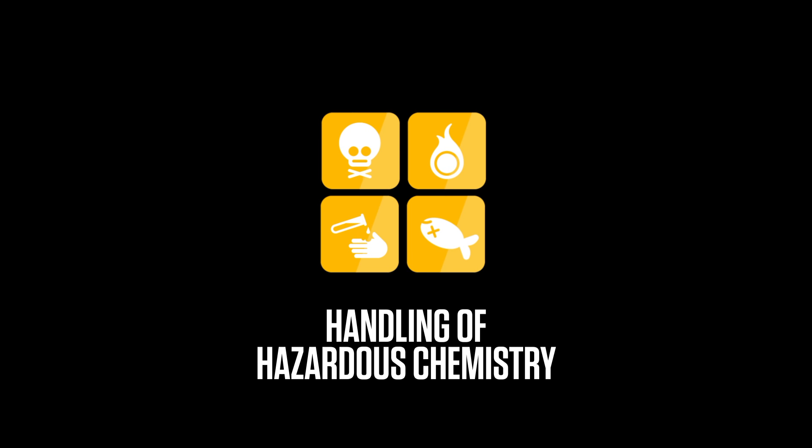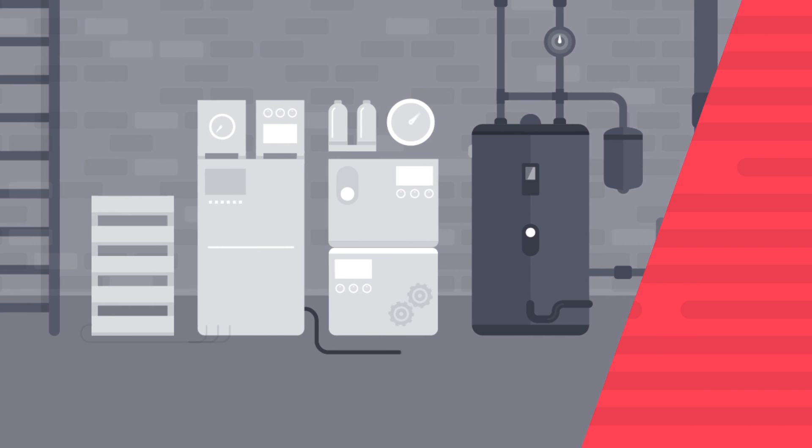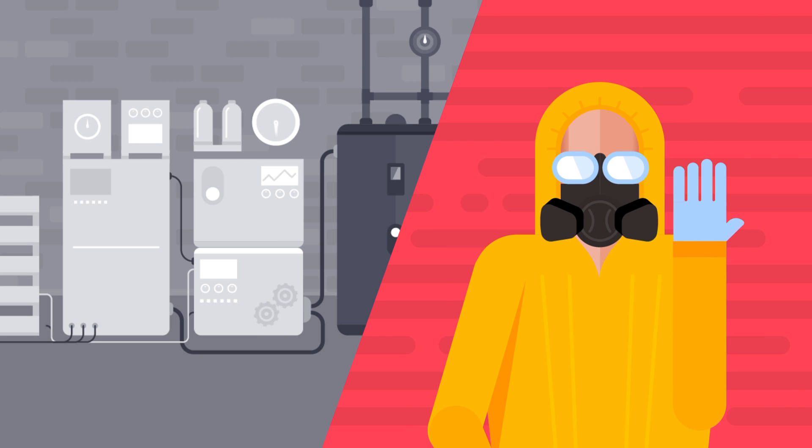Further drawbacks include the handling of hazardous chemistry and substances, the need for system peripherals and the use of personal protective equipment, specialised personnel, and comprehensive service and maintenance requirements.